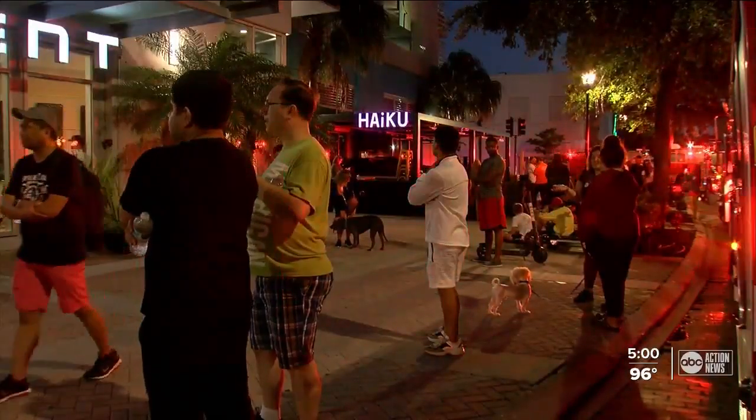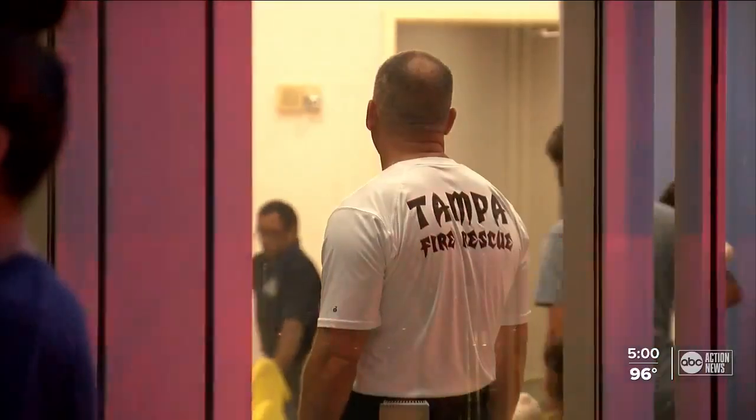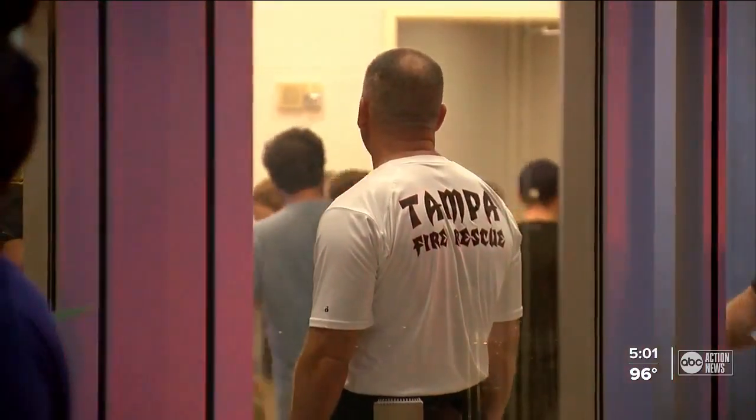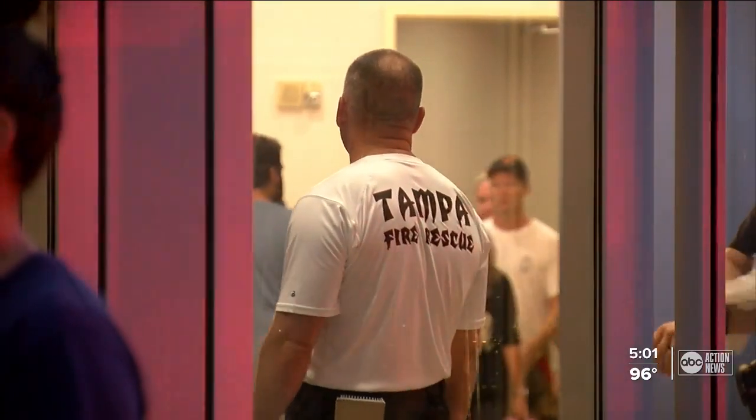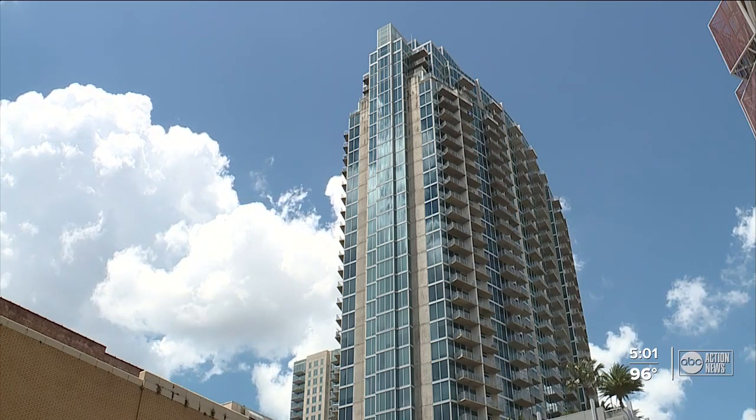He says people were panicked and confused. One person who lives on the 26th floor tells us they had water gushing out of electrical sockets and air vents. Another on the 12th floor says it looked like a waterfall pouring from the ceiling right outside their front door.